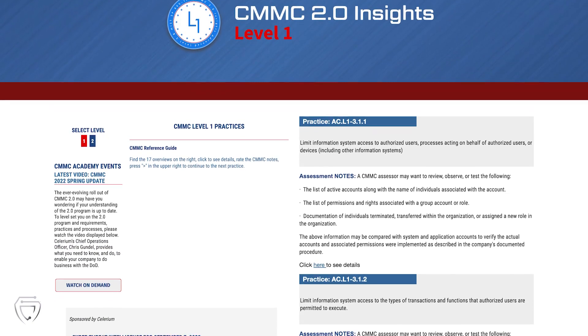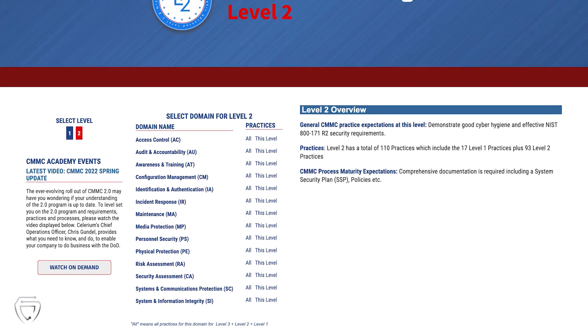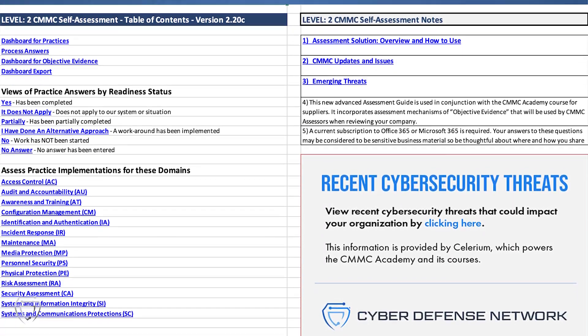And to gauge your implementation of CMMC 2.0 practices and NIST 800-171 controls, download our self-assessment tools.